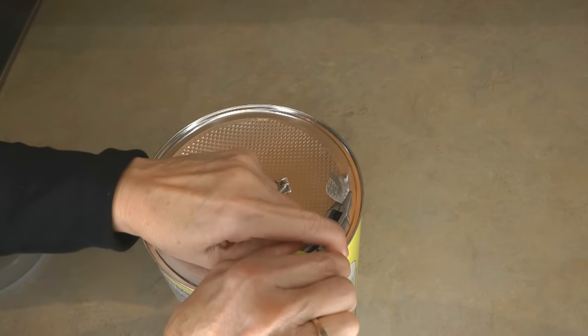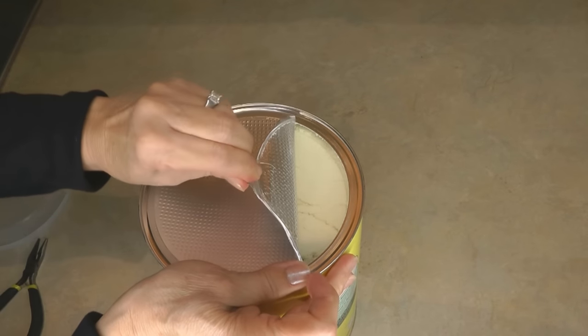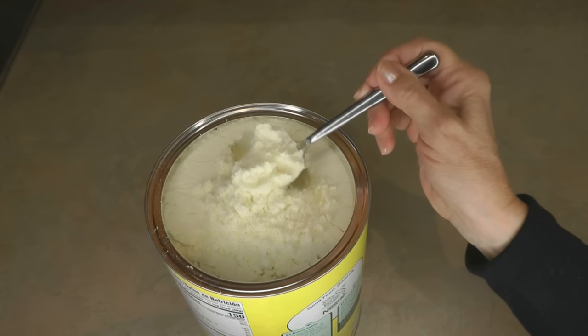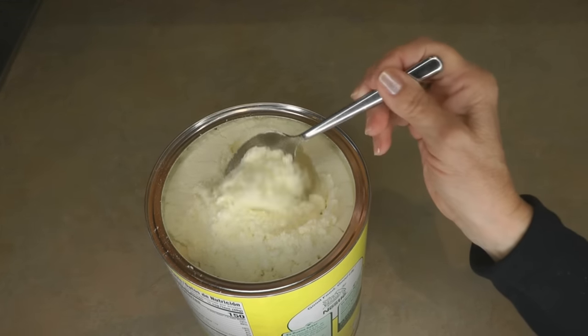How tightly sealed is the Nido milk? I had to pull and pull and finally get a little pair of pliers to open up the aluminum foil-type top. You can see the Nido is nice and powdery — it has a thick, dense consistency, and that's what you get with a powdered whole milk.